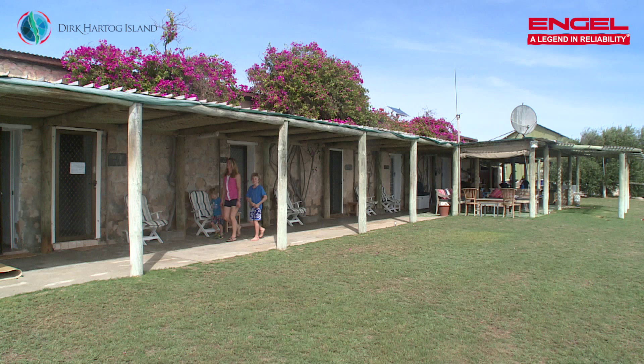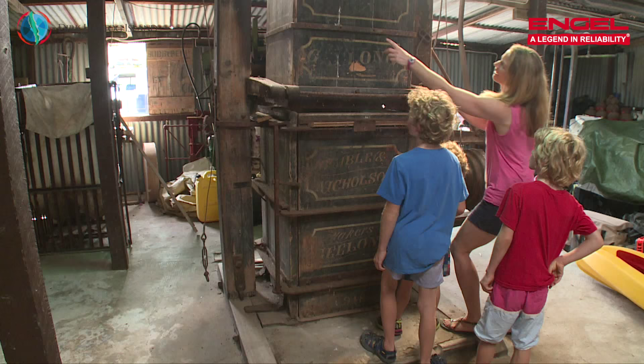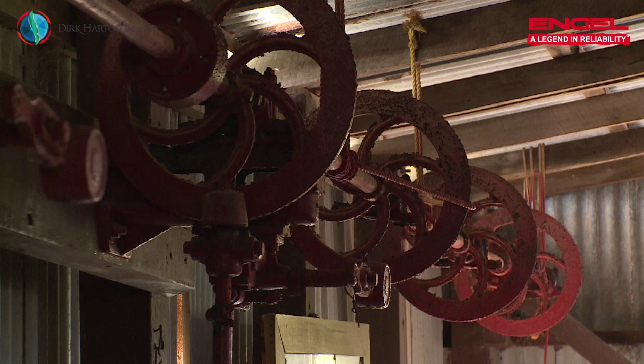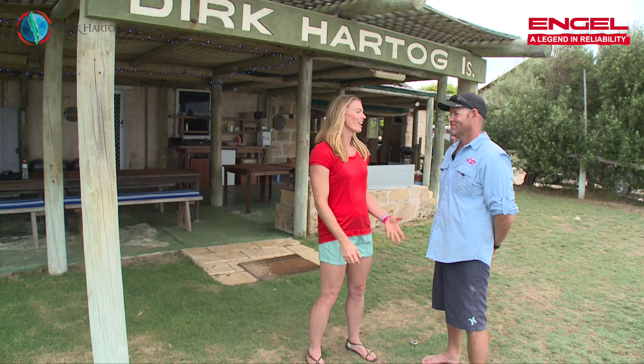I'm here at beautiful Dirk Hartog Island with Kieran. Can you tell me a little bit about the island? Dirk Hartog was discovered in 1616, which made it the first recorded landing of a European in Western Australia — almost 400 years ago. The island's been a sheep station since 1890, and then my family took over in the late 60s. Now we've given it back to the state government and they've turned it into a national park. They've got rid of all the sheep and the goats and they're going to start reintroducing endangered species from the mainland, turning the island into an ark for endangered animals.